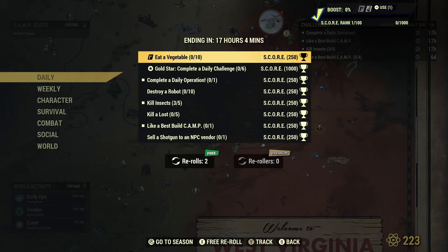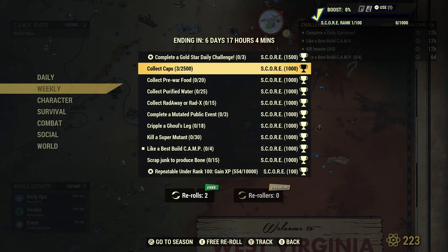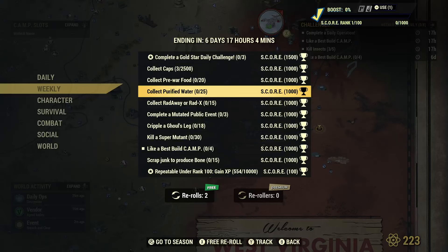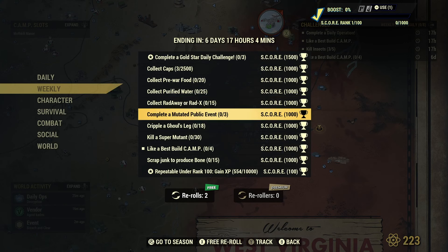But let's move on to these challenges. Here are the daily challenges — if you wanted to pause the video and take a look at that. Moving on to the weekly ones: Collect caps should be easy — just sell stuff every day. Collect pre-war food: my advice, go around to every train station around the map and try to find it. Collect purified water: my advice, go to people's camps and steal it — that's the easiest and fastest way. Collect Radaway or Radex: either go to the train station or just play events; events usually give you those in multitude.